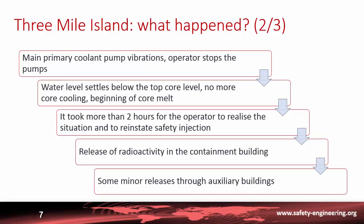The main primary pumps began to vibrate and the operator stopped them to prevent destruction. With the pumps stopped, the water level settled below the top of the core, cooling was lost, and the core began to melt. It took more than two hours for the operator to recognize the exact situation and reinstate safety injection.